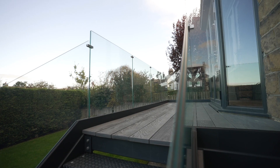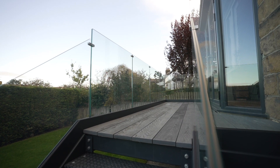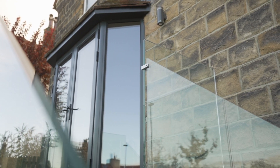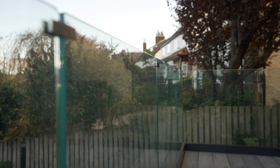Hi, I'm Sarah. We're in my garden in Ilkley, and this is the balcony that Binks made for us back in June. We originally contacted them back in about March time — that's when we started looking. I had a fairly strong idea of what I wanted.